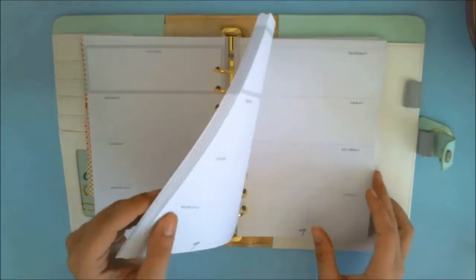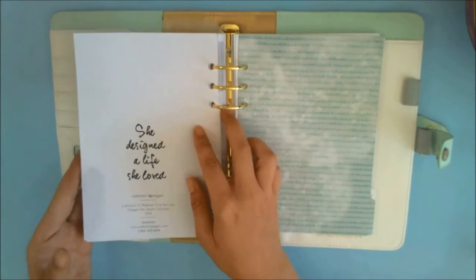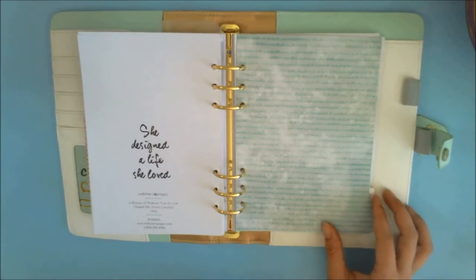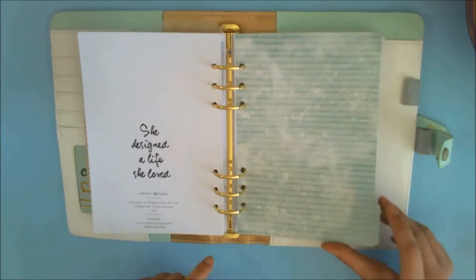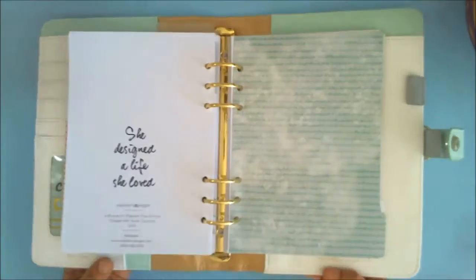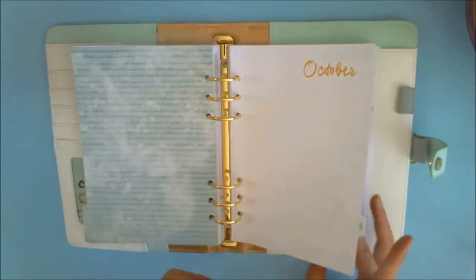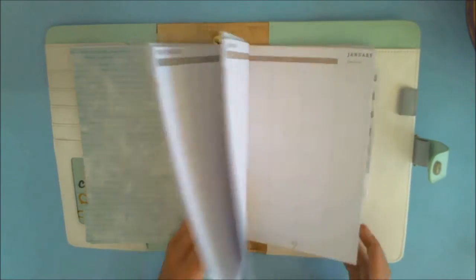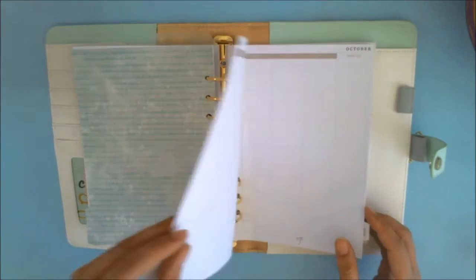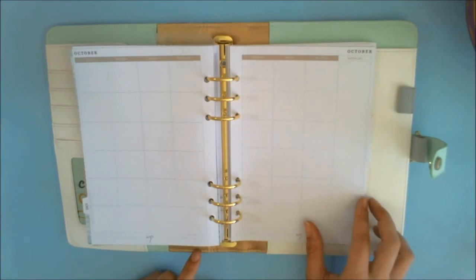It looks like you have a good year's supply of your weekly view. Jumping back, there's a cute 'She Designed the Life She Loved' page and then a reorder section — you can reorder inserts at websterspages.com. Then there's a little blue divider and back here you have your calendar. I've reorganized it since I'm starting with October, so I have October, November, December, then back to January through September for your monthly view, with room for notes, lists, holidays, and birthdays.